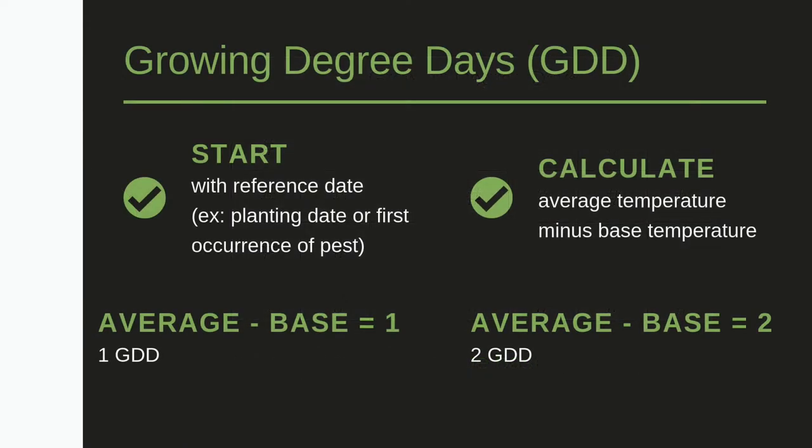Each day is assigned a heat unit. We start at a reference date. If the average temperature of the day is one degree higher than the base temperature, then we have one growing degree day. Likewise, if the average temperature is two degrees above the base temperature, then we have two growing degree days.